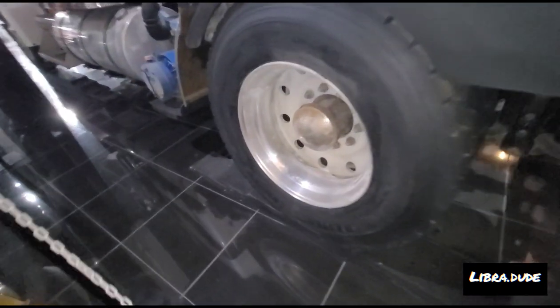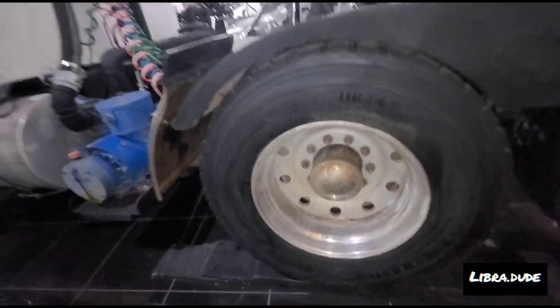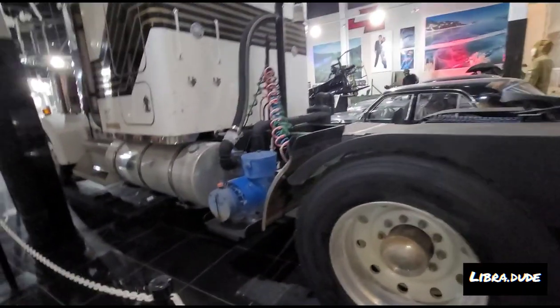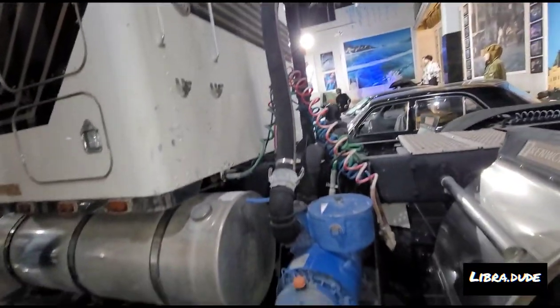I wonder if they'd let me get somebody in to clean this thing up real good, take the pump off of it. You could tell this was a Texas truck — somebody was working the heck out of this thing in Texas.